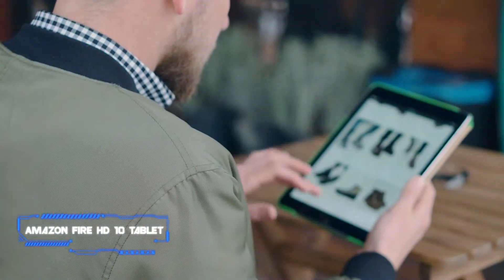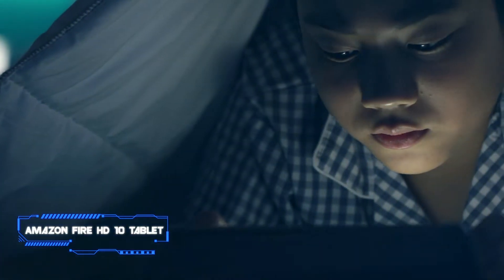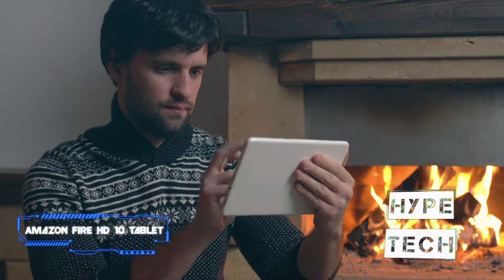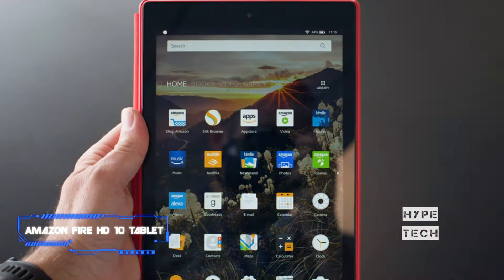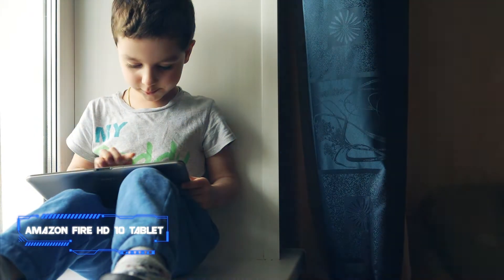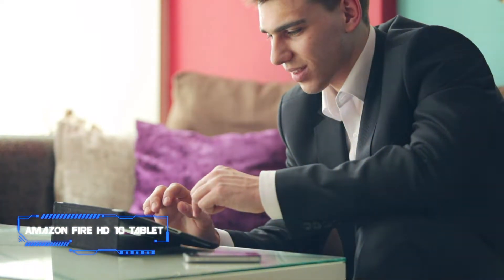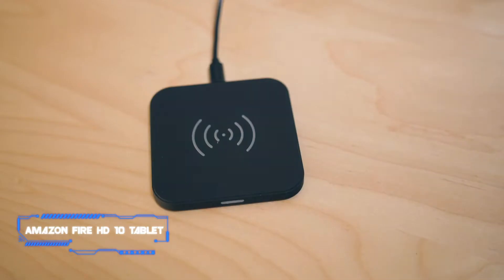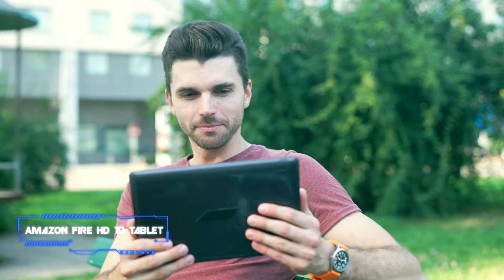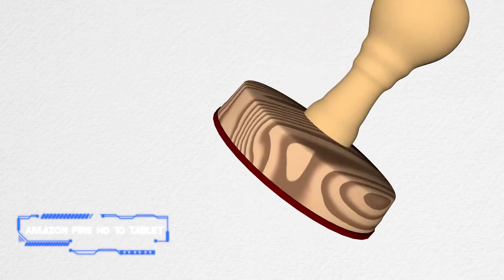Thanks to an optional keyboard case, the product is also a capable productivity tool. The Fire HD 10 comes with Amazon Alexa out of the box, giving you the option to access content and control smart home devices with your voice. There are four colors to pick from: black, denim, lavender, and olive. You can order a Plus variant with more RAM for improved multitasking and wireless charging via an optional dock. Amazon also offers a kids edition with a tough case, a year's worth of exclusive content, and a longer warranty.